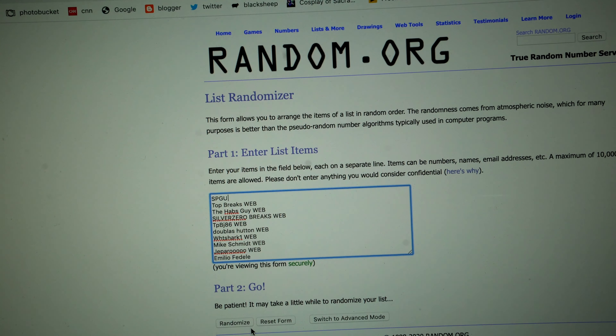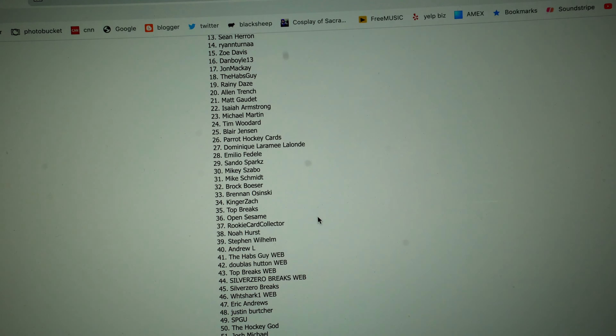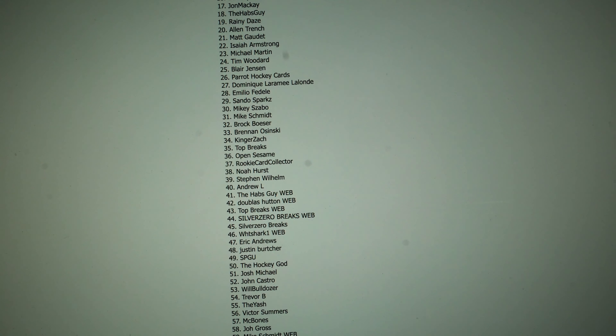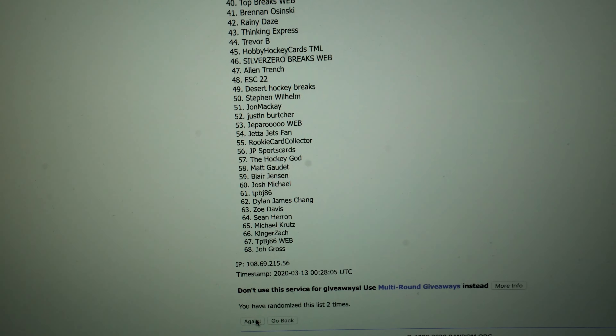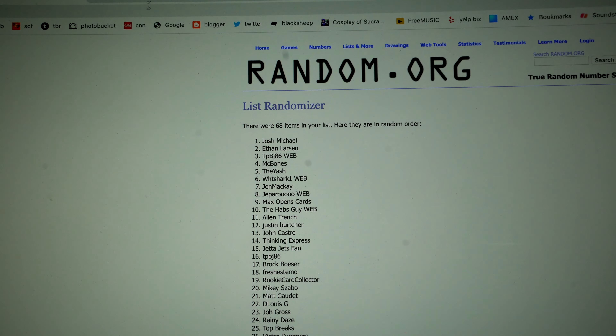Here we go — this is SP Game Used for that Banner Season. Lots of people in this one, 68. One, two, and three — Josh Michael, you are the winner! Josh Michael, congratulations.